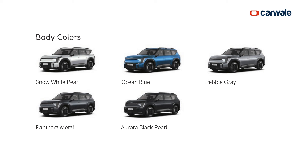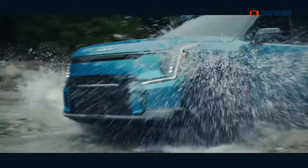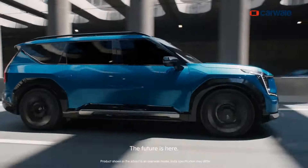Unlike the Carnival with just two color options, the Kia EV9 will get five paint options: Snow White Pearl, Ocean Blue, Pebble Gray, Panthera Metal, and Aurora Black Pearl. The Ocean Blue definitely looks slick and will turn heads wherever it goes. So what color of the Kia EV9 looks best for you? Comment down your views, and also please subscribe to our channel and share this video with your friends and family.